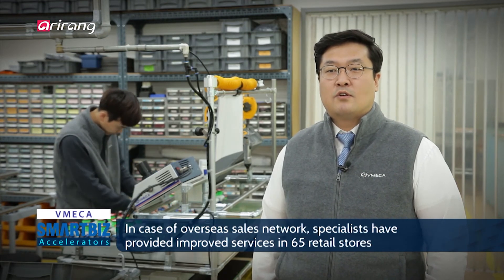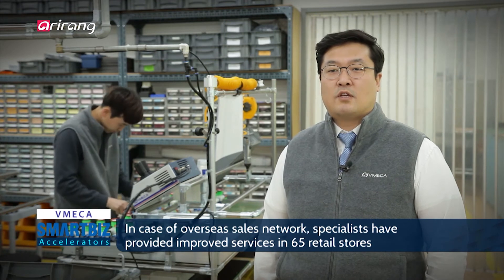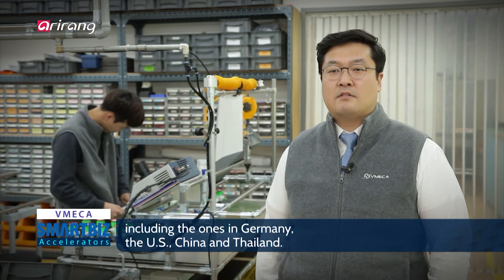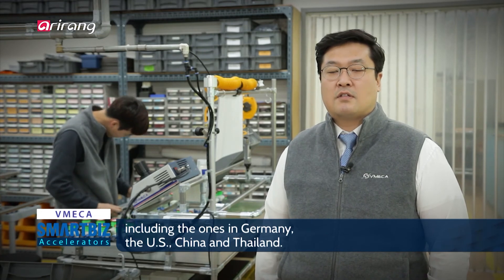해외 판매망으로는 독일, 미국, 중국, 태국의 총판 대리점을 포함하여 65개 대리점 Vimeca 스페셜리스트들이 최선의 서비스를 다하고 있습니다.